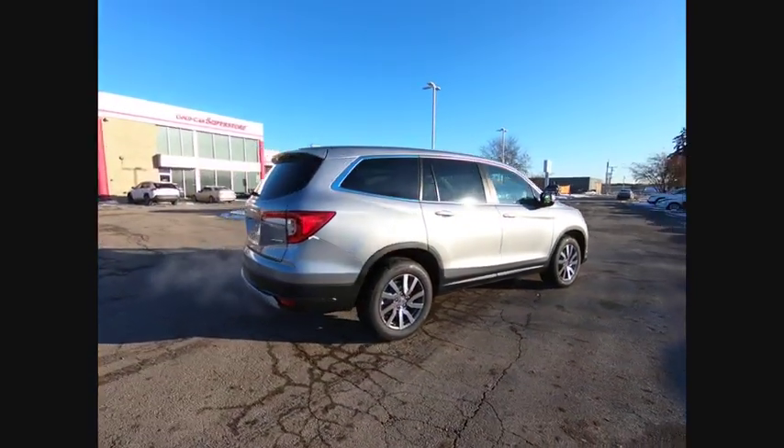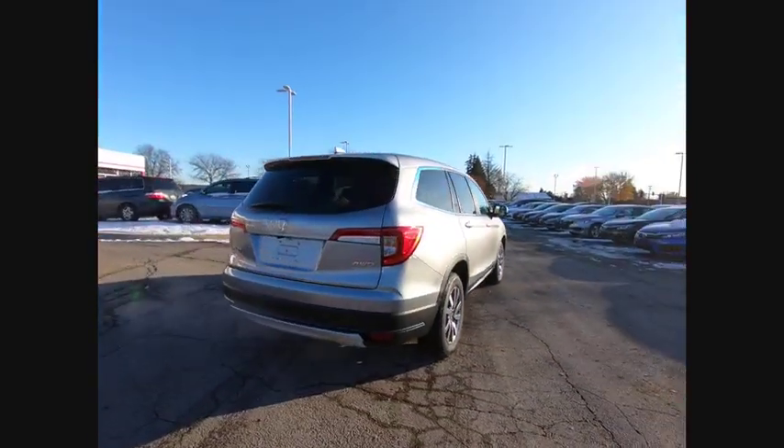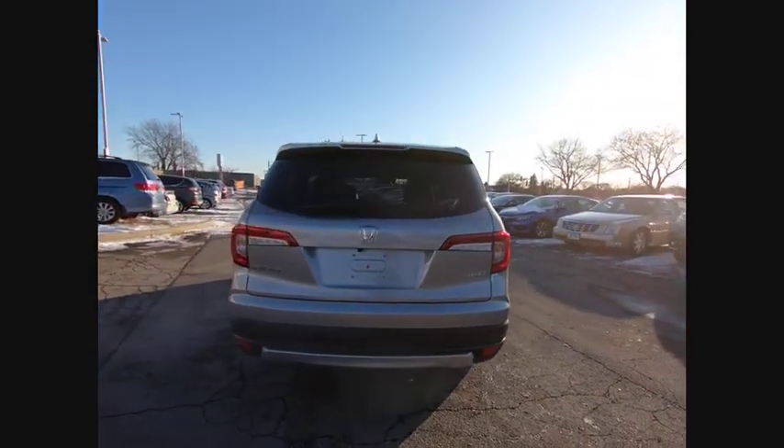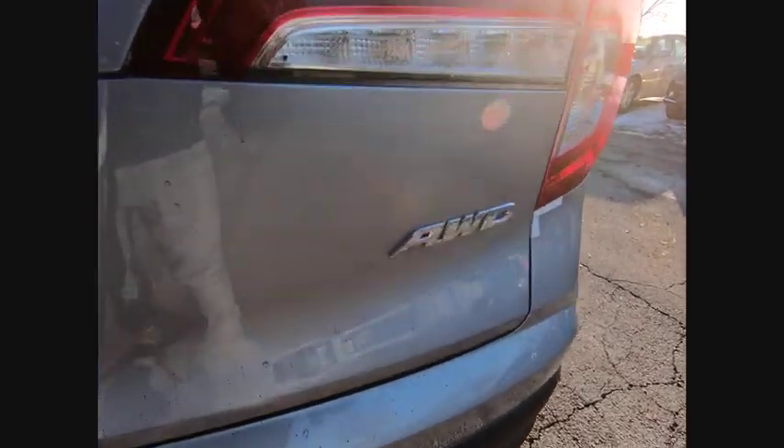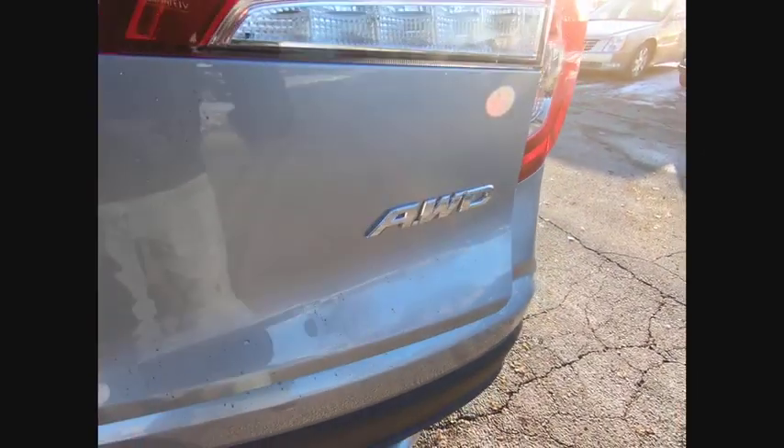This vehicle has less than 100 miles. Here are some of this vehicle's great options: electronic stability control, power lift gate, brake assist, traction control, remote keyless entry, fog lights.